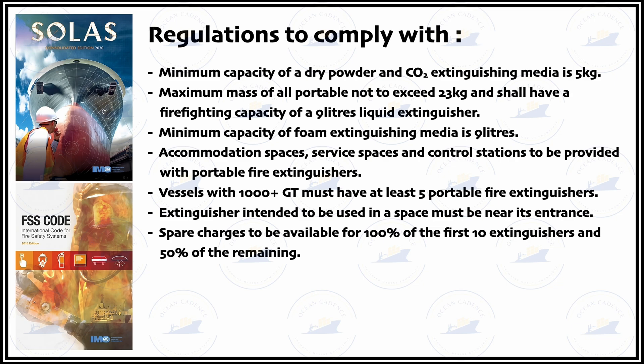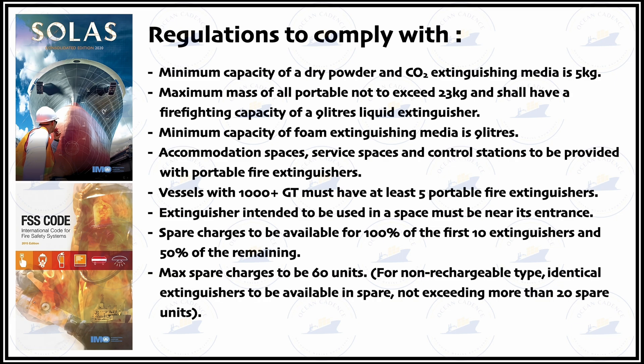The maximum spare charges must not exceed 60 units. Also, if an extinguishing media of non-rechargeable type is used, spare extinguishers shall be available and these shall not exceed more than 20 spare units.